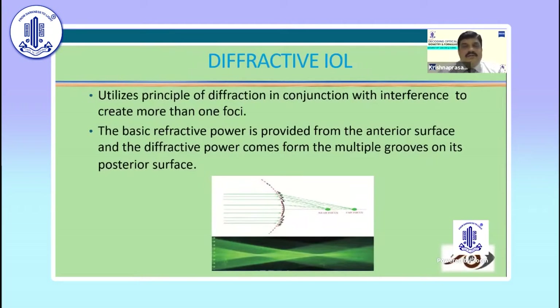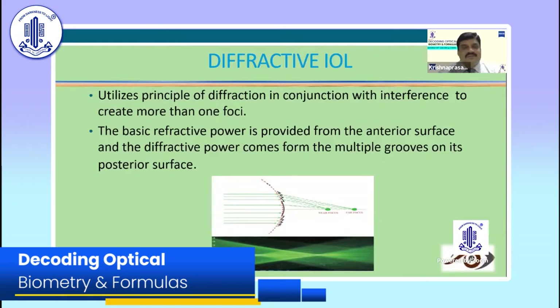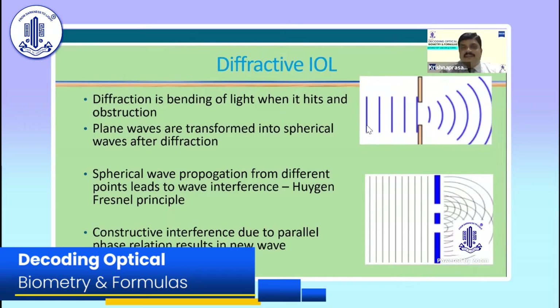Let me say one or two words about the diffractive intraocular lens. Basically, the principle here is diffraction in conjunction with interference to create more than one focus. Every intraocular lens has both an anterior and a posterior surface. In this diffractive lens, the refractive power is provided on the anterior surface and diffractive power comes from multiple grooves on the posterior surface. Plane waves are transferred into spherical waves after diffraction, and spherical wave propagation from different points leads to wave interference — this is from the Huygens-Fresnel principle.